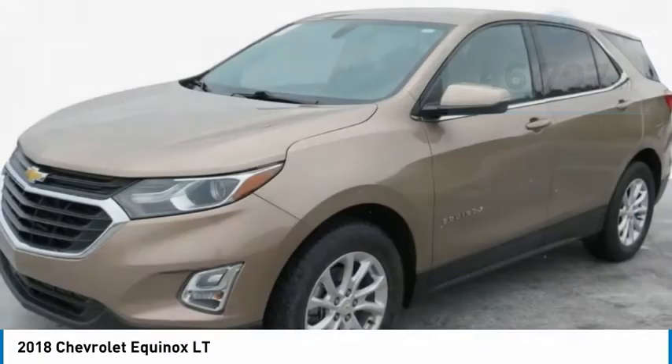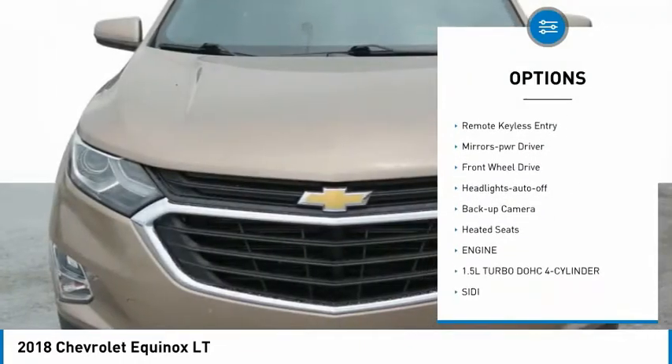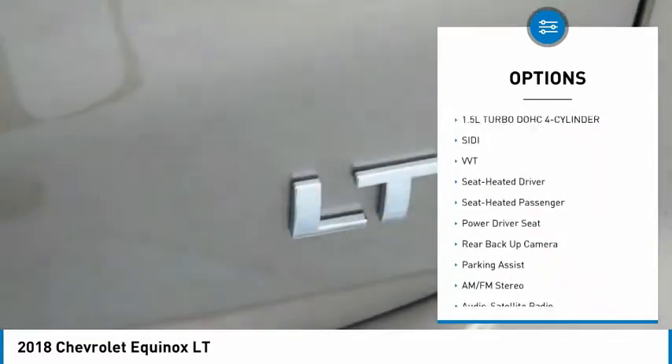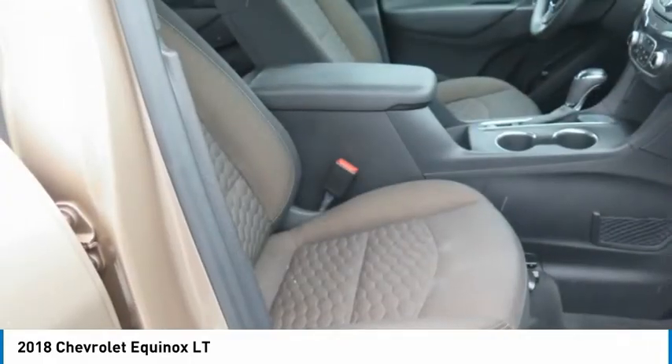Here are some of this vehicle's great options: aluminum wheels, heated side mirrors, traction control, daytime running lights, remote keyless entry, mirror memory, FWD, headlights auto off, backup camera, heated seats.